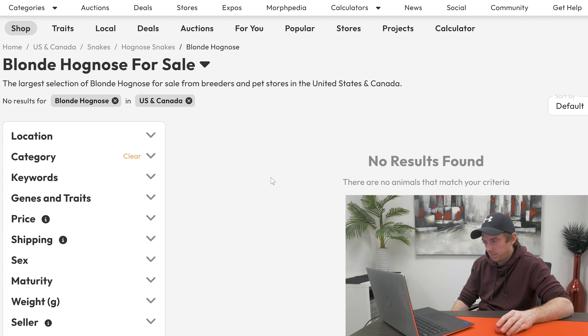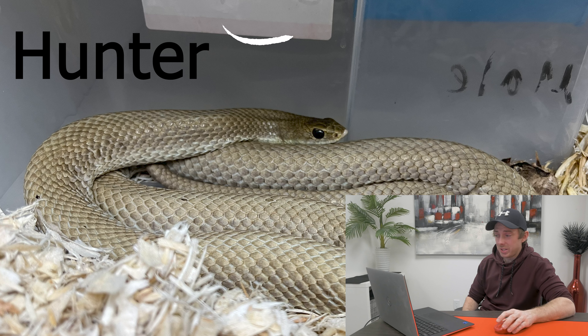Now, on the look for our next snake. How much is a blonde hognose? Let's have a look — is that in the budget? Never mind. Doesn't look like there's any of those available, so we'll rethink that one.